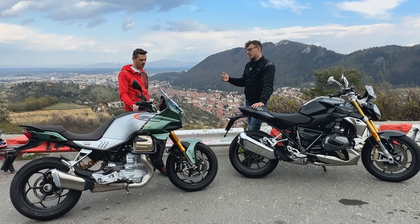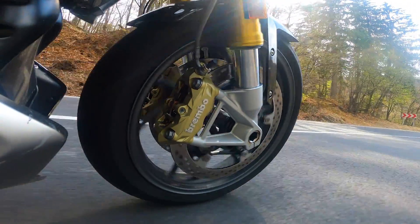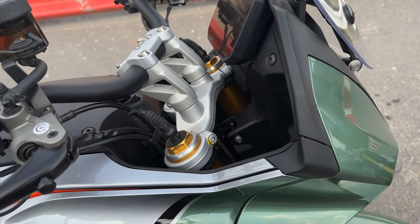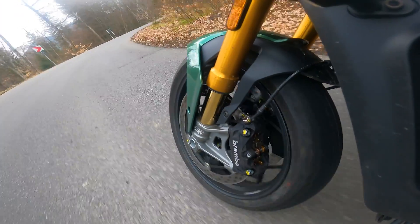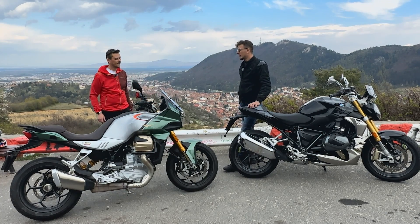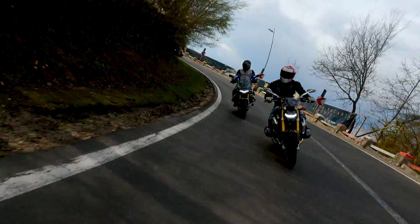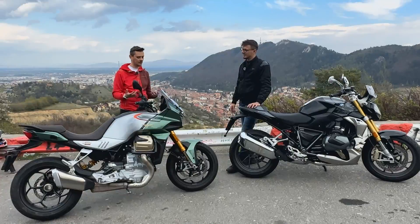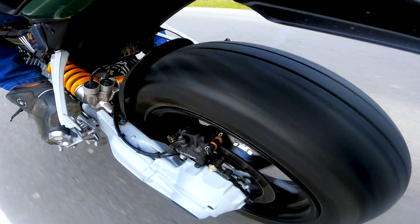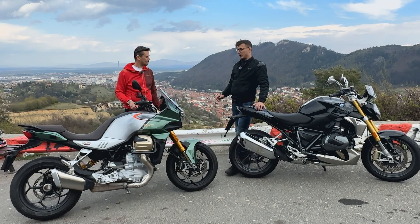Suspension-wise they feel superb. The BMW has the ESA which is super comfortable — choose dynamic mode and you can go fast on twisties. On the Mandello S, which comes with electronically adjustable suspension, it's super plush in touring mode, and when you go to a sportier pace it handles serious riding and feels like a real race bike. You have to push it and it lets you push it all the way — the Öhlins front and rear work really well, especially on twisties. The BMW suspension is a lot more comfortable overall.